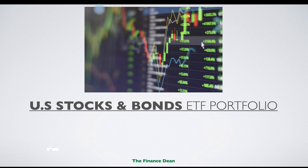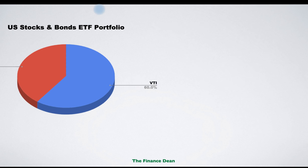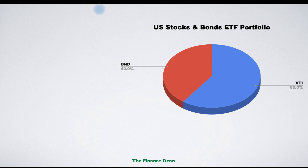The third portfolio is the US stocks and bonds ETF portfolio. This is best for people who want peace of mind and a portfolio they can invest in for the very long term — 5, 10, 15, even 25 years. It has just two components, and the risk profile depends on allocation: the higher you allocate to stocks, the riskier it is, while the higher you allocate to bonds, the safer it becomes.